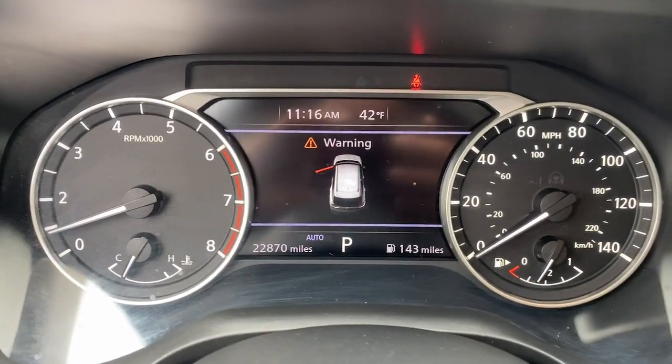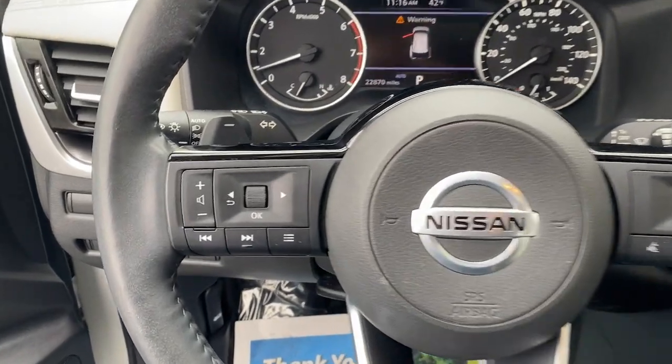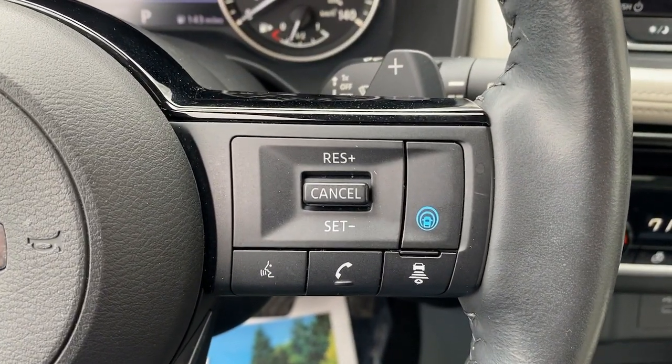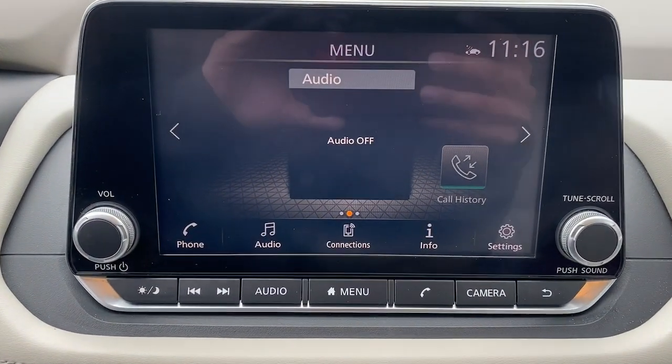These are just some of the great options this vehicle comes with: panoramic roof, heated driver seat, power lift gate, leather wrapped steering wheel, floor mats, and luggage rack.